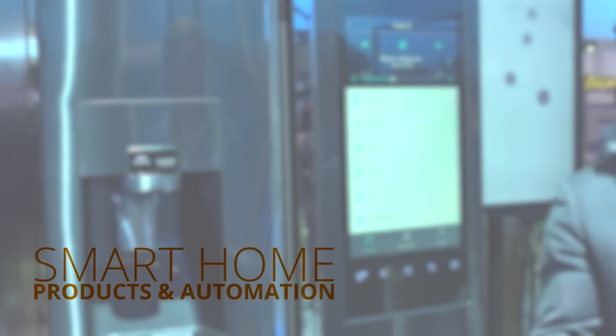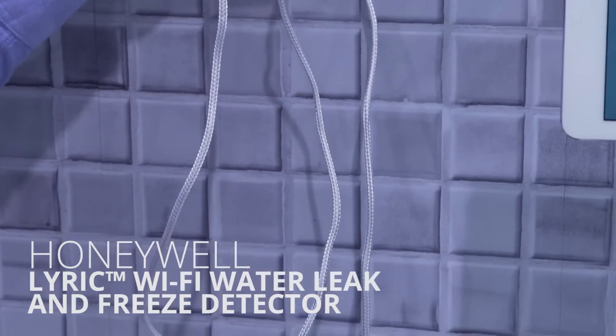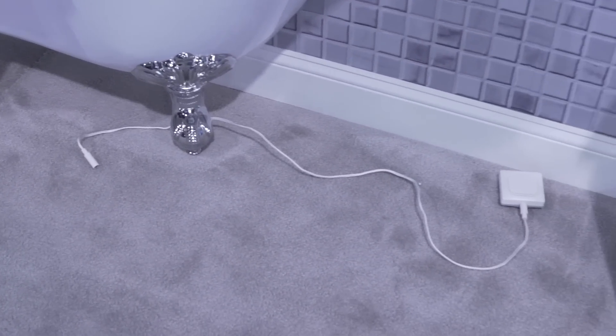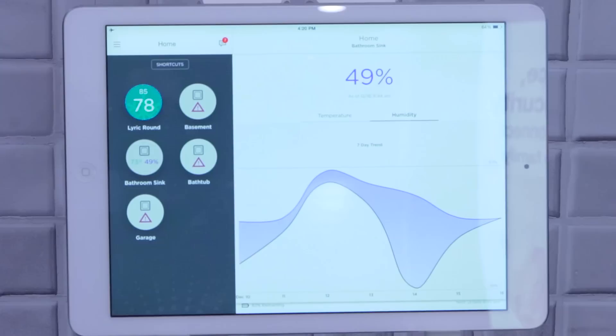Trend number two is smart home products and automation. The Lyric Water Freeze and Warning Detector from Honeywell can be put anywhere where there could be a leak or a pipe freeze — on a tub, under the pipes of your house — and will warn you with a push notification and email if the temperature drops below a certain threshold.